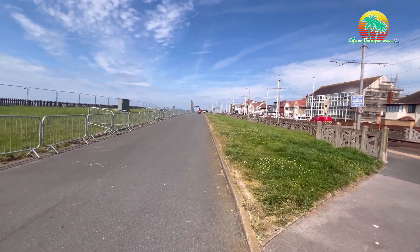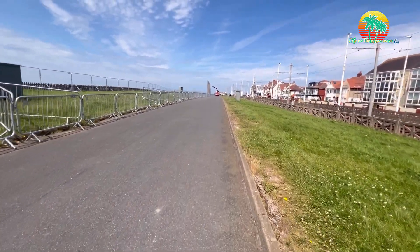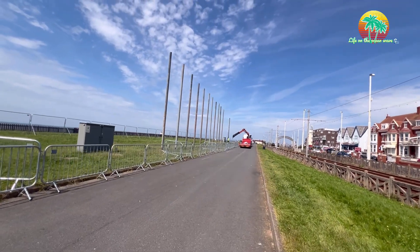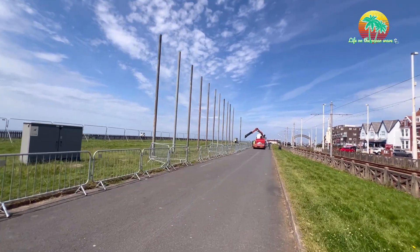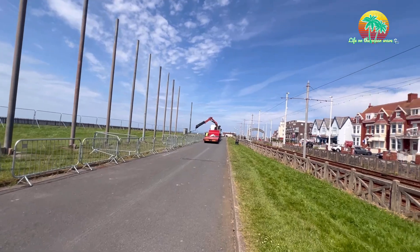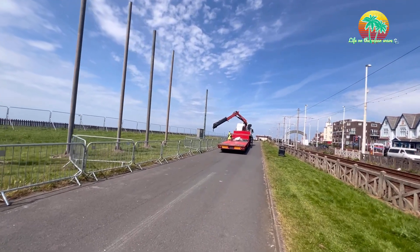We're nearly at Bispham now — didn't take long. There's another lorry down here with a crane putting poles in. These ones look like they're already in place, folks. Incidentally, the illumination switch-on this year is quite early — it's the 30th of August, folks. About halfway through June now, we've got July and August — it's about 10 weeks or something like that.